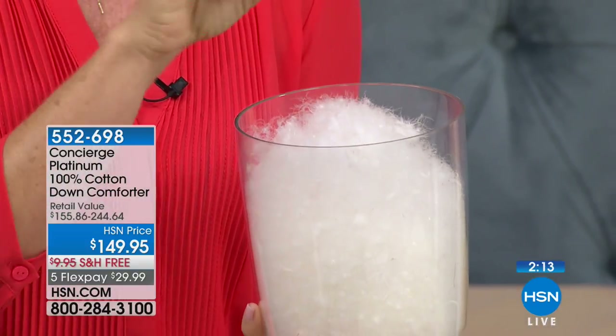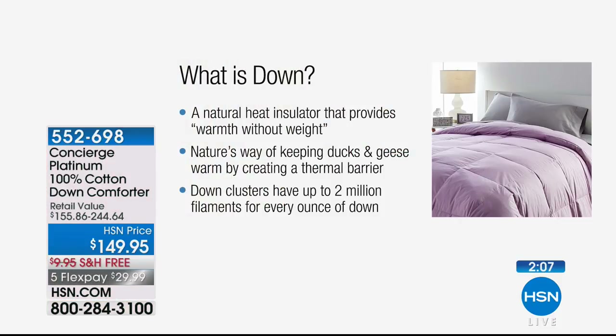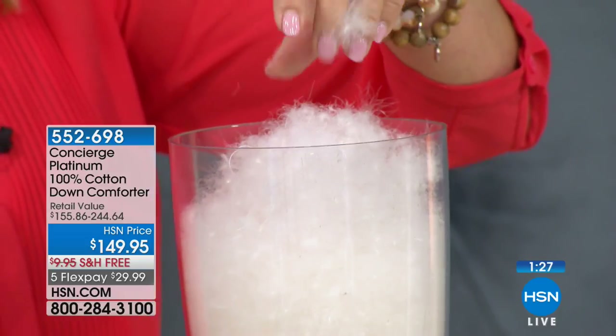There's a reason why there are down alternatives and why we say things 'feel like down' or 'look like down' — down is simply the best. Down is that little cluster underneath the feather — the natural insulator with all those tiny filaments that insulate your body. In colder months you slip underneath and the cold is just gone. Yet you can leave it on year-round because of its breathability and warmth without weight.